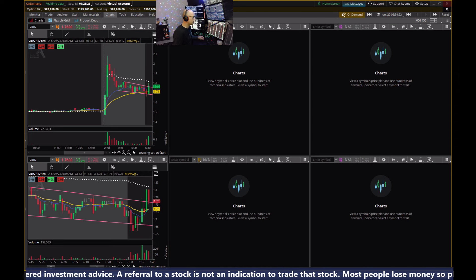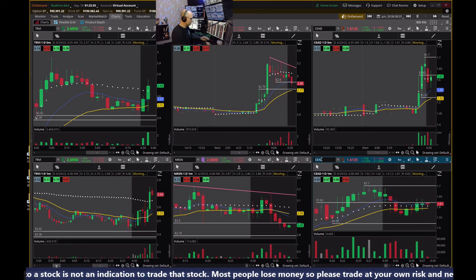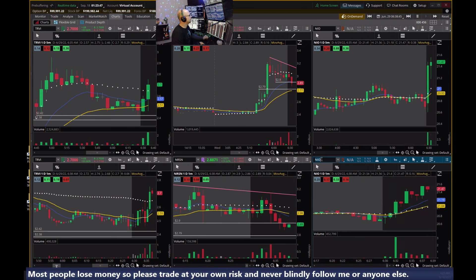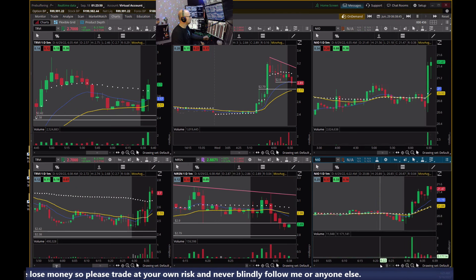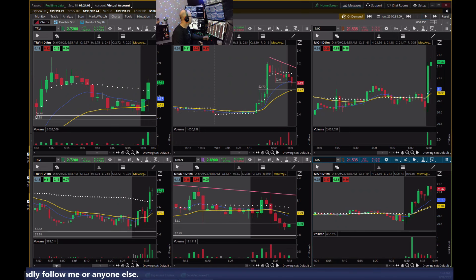There was a pullback to the pink line I could have bought, but I'm going to walk away from CEAD — I'm down $57 on it, I don't like the volume. I'm going to pull up NEO. The charts are freezing up on the simulator — okay, we are frozen. So I paused it. Whenever I freeze up on the charts in the simulator I push pause.